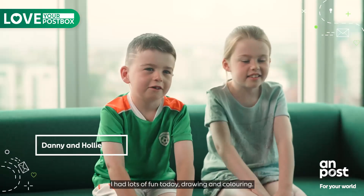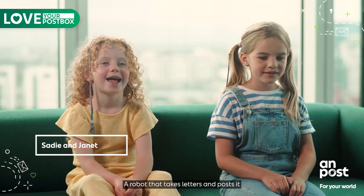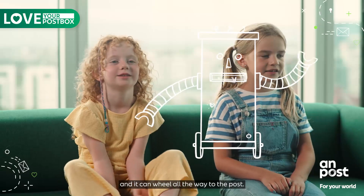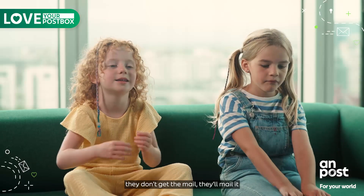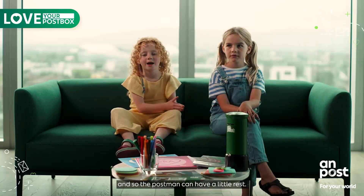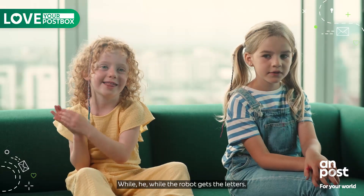I had lots of fun today drawing and colouring. A robot that takes letters and posts them and can wheel all the way to the post office — it will help people so they get their mail, and the postman can have a little rest while the robot gets the letters.